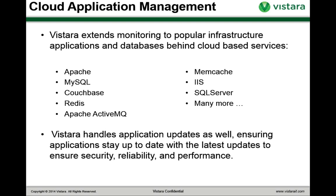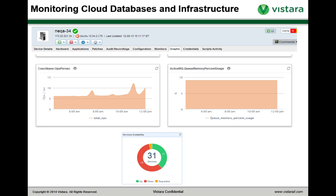Vistara also handles the process of updating your applications because not only can we do patch management for your OS images, we can also do application updates for your application images. This helps make certain that your cloud-based infrastructure is as secure as your on-premise one. Here's a brief screenshot of some monitoring capabilities — this shows monitoring a Couchbase instance, including the number of operations per second and memory utilization for an ActiveMQ instance. I'll show you application monitoring in the demo in a few minutes.